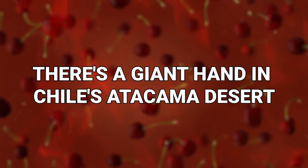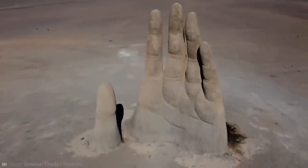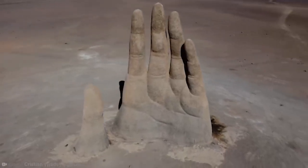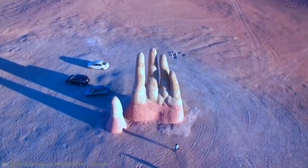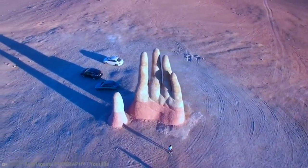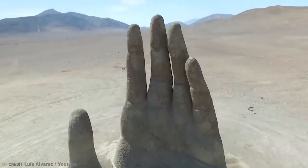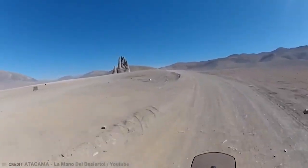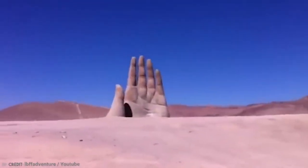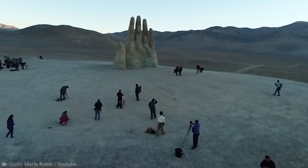There's a giant hand in Chile's Atacama Desert. Has anyone seen the film 2001: A Space Odyssey? The first entry on our list certainly seems to draw some inspiration from the monolith in the film. Standing at a massive 36 feet tall, this hand-shaped sculpture in the middle of the Atacama Desert can be seen from miles before you even reach it. And its name? La Mano del Desierto, or the Hand of the Desert.